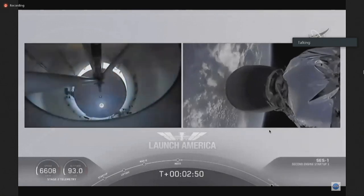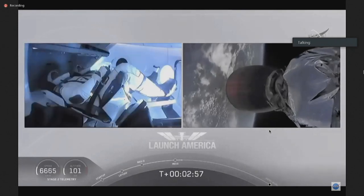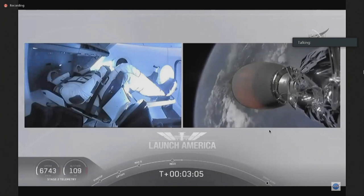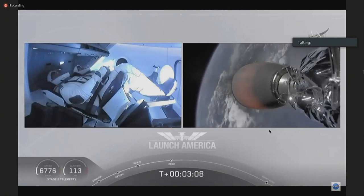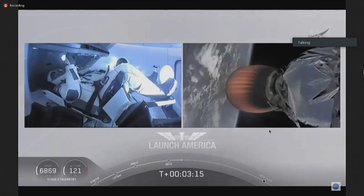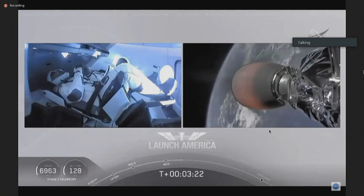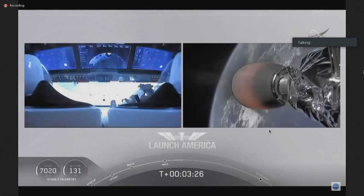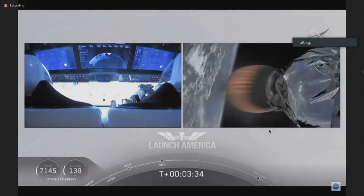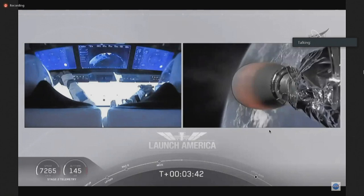Coming up in about 20 seconds — M1D throttle down. We heard we're throttling down the Merlin engines on the first stage. And we have MECO — MECO! 2 Alpha! Falcon stage separation confirmed! MVAC ignition! Stage separation is confirmed, the first stage beginning its flight back, the second stage being powered by that single Merlin 1D vacuum engine has ignited and is now carrying Bob and Doug into orbit. Second stage propulsion is nominal, which will cut off at SECO — second engine cutoff — at about 8 minutes and 44 seconds into today's flight.